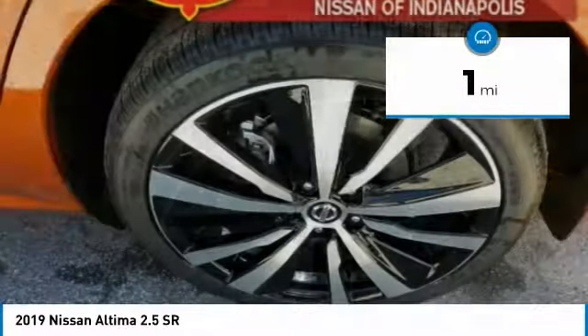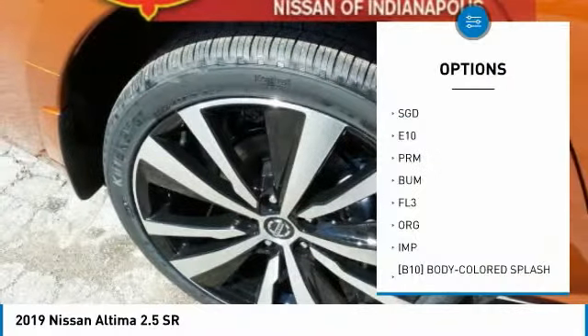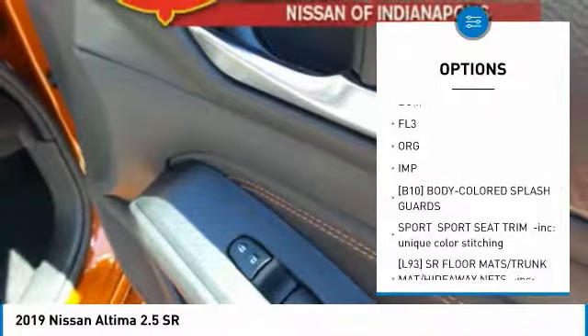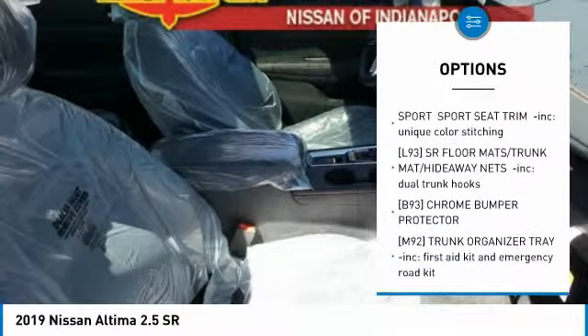This vehicle has less than 100 miles. Here are some of this vehicle's great options: keyless entry, all-wheel drive, anti-lock braking system, steering wheel audio controls, and leather-wrapped steering wheel.